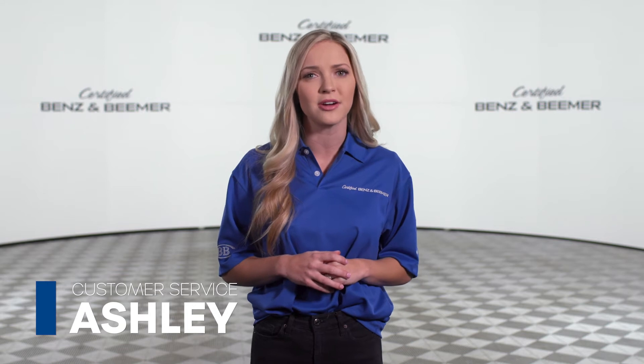At Certified Benz and Beamer, we understand your trade-in value is important, and we are committed to working hard to get you the best price possible on your trade-in. It's simple, here's how it works.